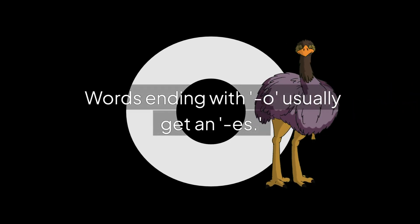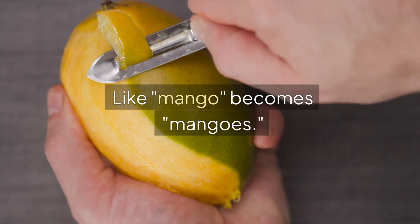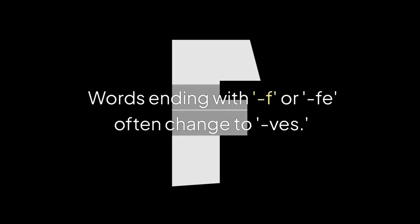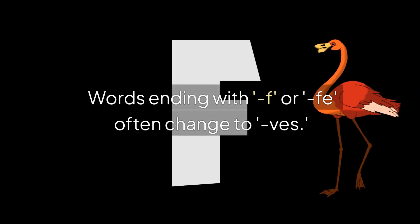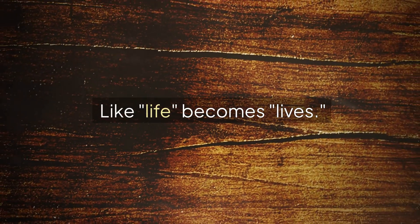Words ending with O usually get an ES. Like, mango becomes mangoes. Words ending with F or FE often change to VES. Like, life becomes lives.